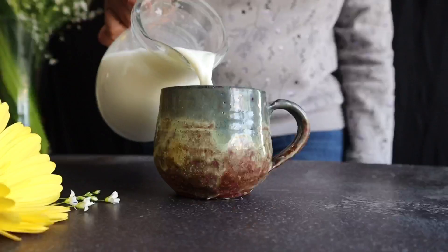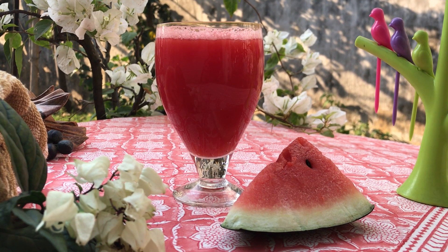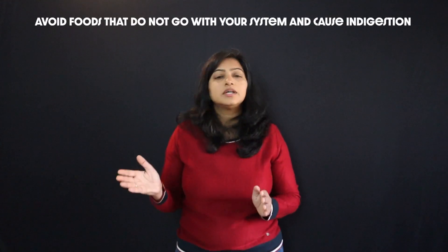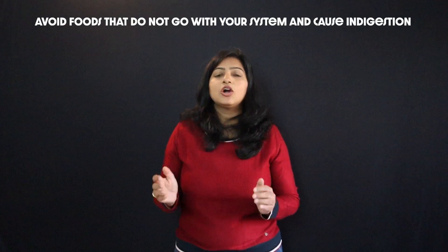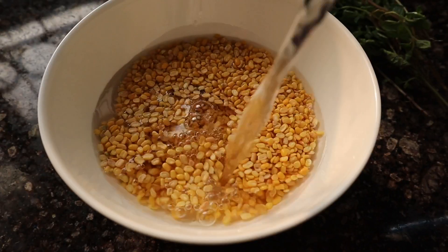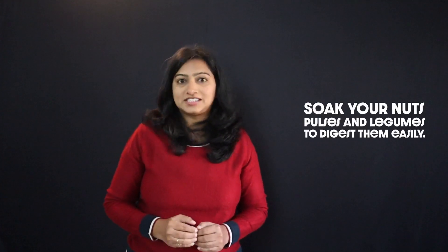Avoid foods that do not go with your system. For example, milk, nuts, sometimes salads, and some fruits like watermelon and mangoes can end up giving gas to a person. In case you find it difficult to digest these foods, reduce the intake or avoid them. Also, soak your nuts, pulses and legumes — it reduces the phytic acid present in them and makes them much easier to digest.